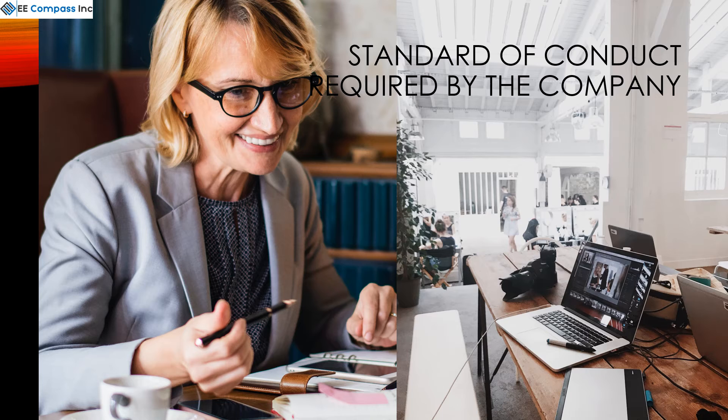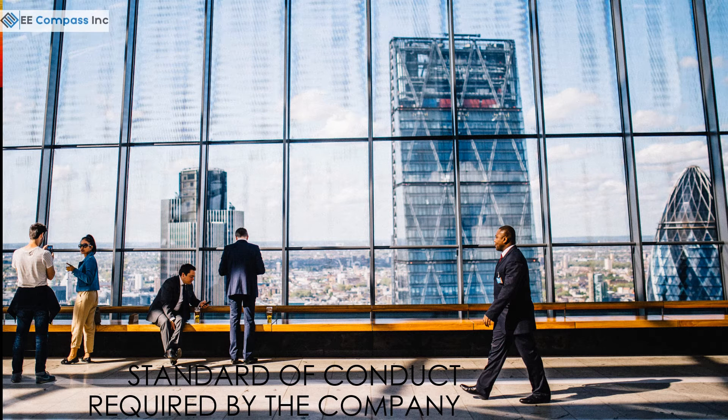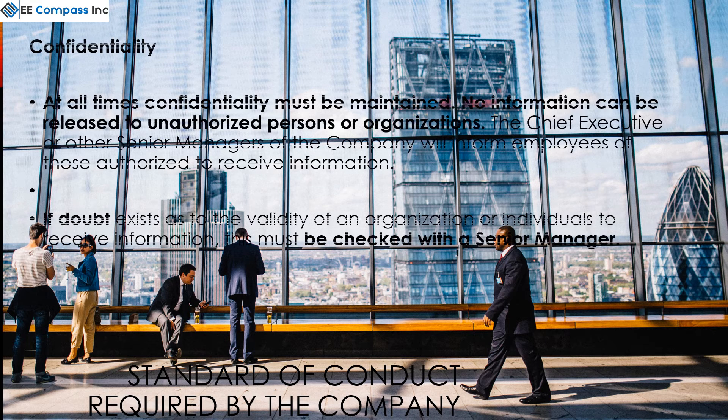Employees should wear or carry their identity badges while carrying out their duties. Employees must at all times maintain confidentiality. No information can be released to unauthorized persons or organizations. If in doubt, check with the senior manager.